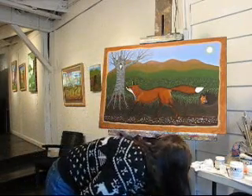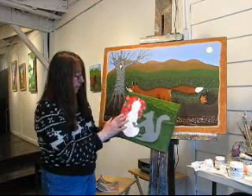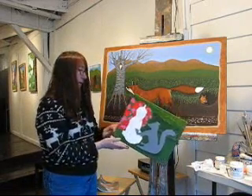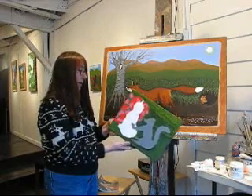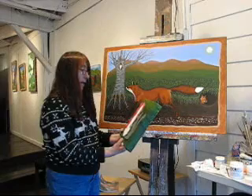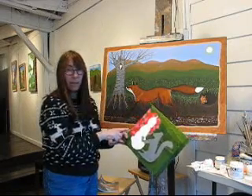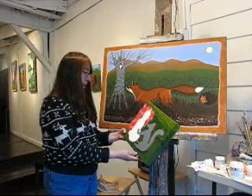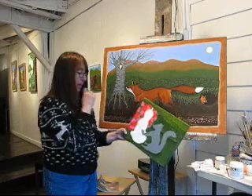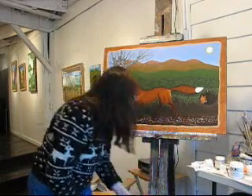I also worked on this one a little bit with the green. I couldn't get that green the way I wanted it, and it still is not right, but that's okay because I'm going to go over it again. I'll start putting some details into the flowers on this next, probably, and then I'll get the Buddha in there. So that's coming along pretty well.